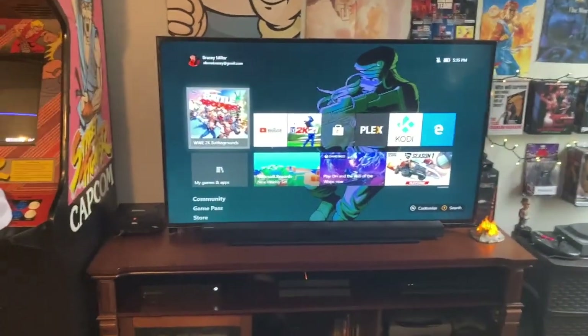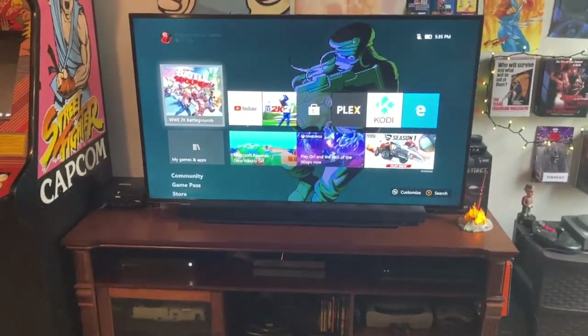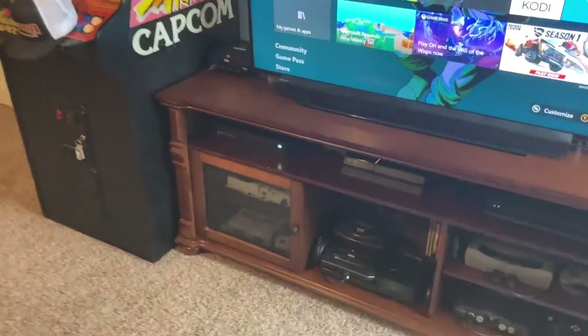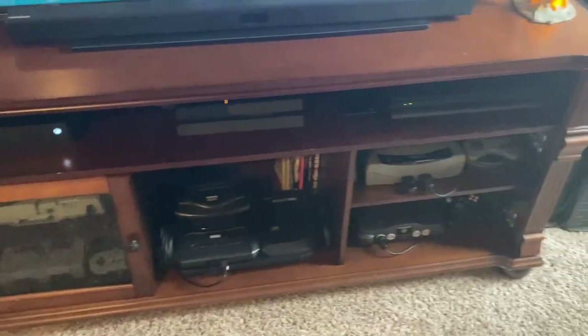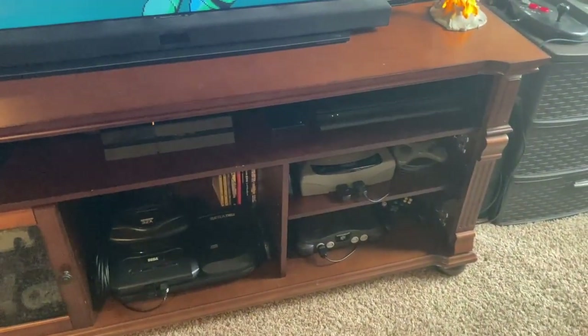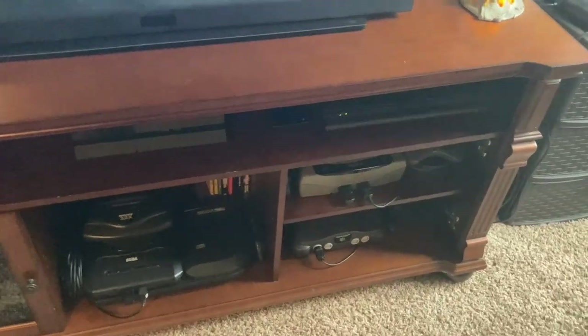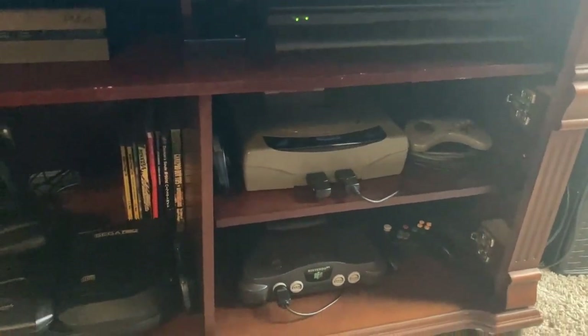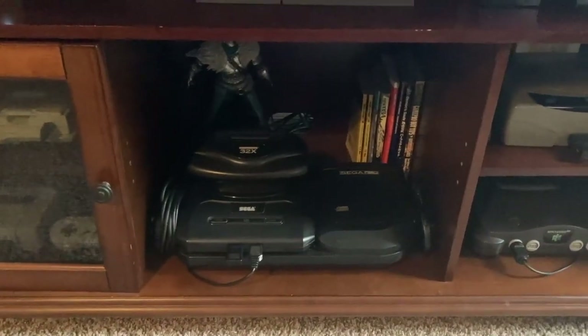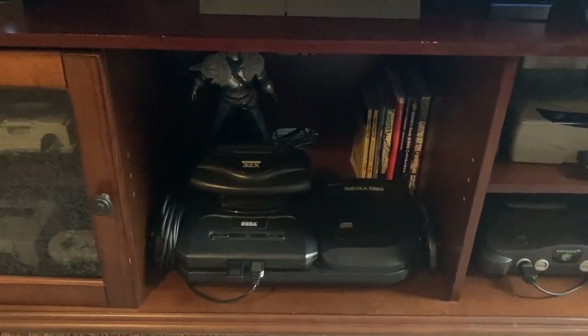Next to that there's my regular TV with my Xbox and all that hooked up to it. You can see some of my retro systems as well - there's my Dreamcast down there, the Xbox One, PlayStation 4, and then that's my PC on the right. My gaming PC - I use that for Plex and Steam and all kinds of good stuff. Underneath that there is my gray Saturn, N64, and the Genesis right there with the 32X.